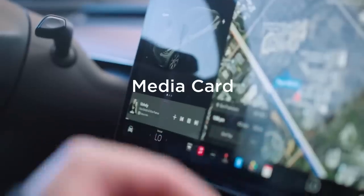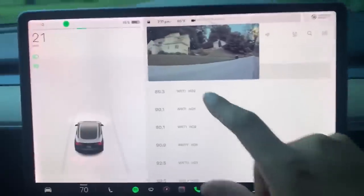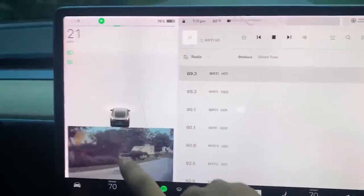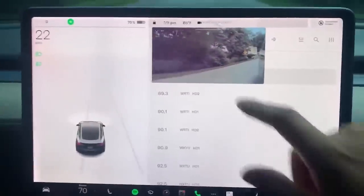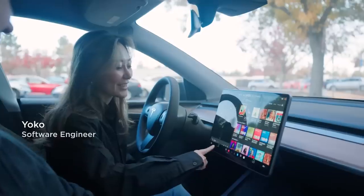To keep the tunes going, Tesla has released a customizable mini music player. Like the movable blind spot camera that was introduced a few updates ago, the mini player can be dragged around the screen. We're told it can be placed on the left, center, or right side of the screen.